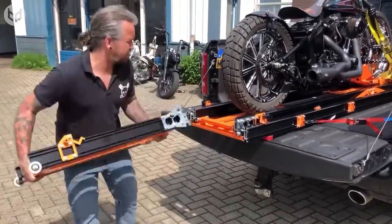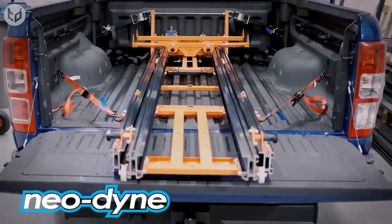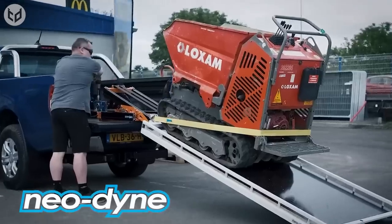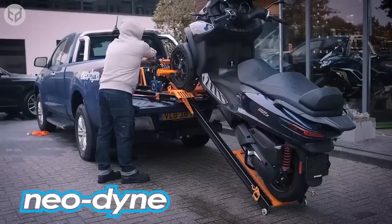Neodyne's system is modular, meaning that with its line of accessories, you can transform the ramp into a slide-out cargo loader capable of loading other goods and vehicles too — like three-wheel scooters, snowmobiles, lawnmowers, quads — just about anything up to 550 kilograms.